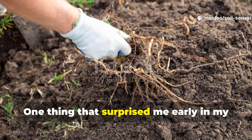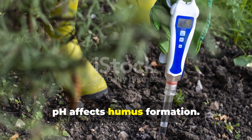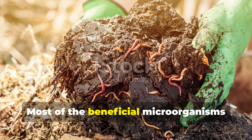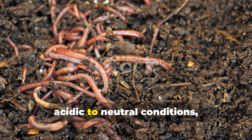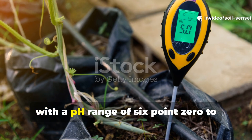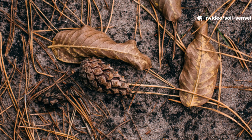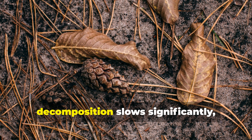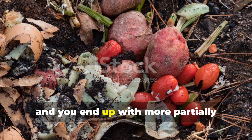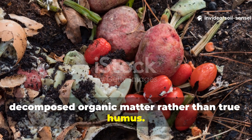One thing that surprised me early in my gardening journey was discovering how much pH affects humus formation. Most of the beneficial microorganisms involved in creating humus prefer slightly acidic to neutral conditions, with a pH range of 6.0 to 7.5 being ideal. In acidic soils, decomposition slows significantly and you end up with more partially decomposed organic matter rather than true humus.